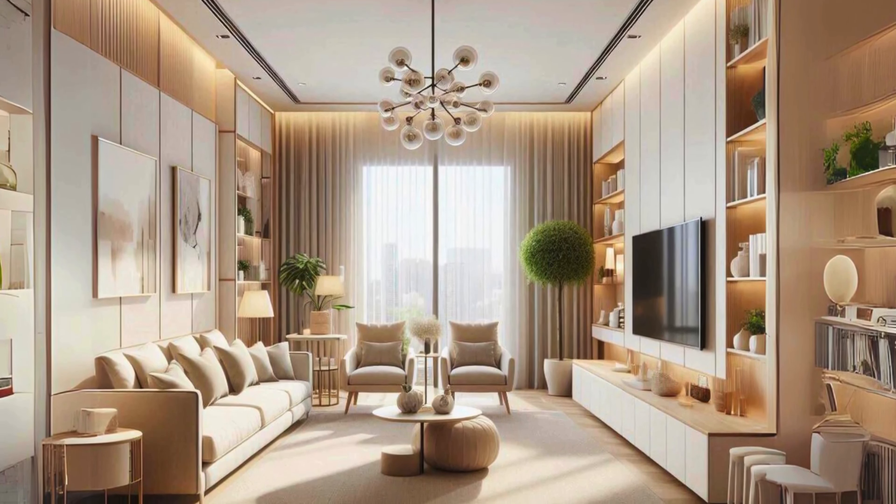Modern Minimalist takes the simplicity of minimalism but with a sleek, modern twist. It's all about clean lines, muted colors, and a clutter-free environment. This style works perfectly for anyone who values a simple yet sophisticated aesthetic, combining modern elegance with the peace of a minimalist space — elegant and calm, making it perfect for creating a balanced, serene home.